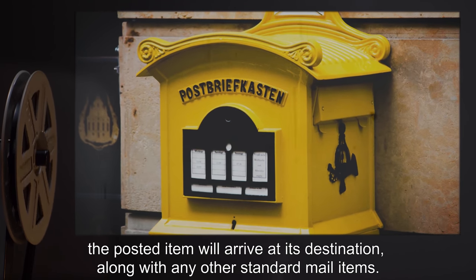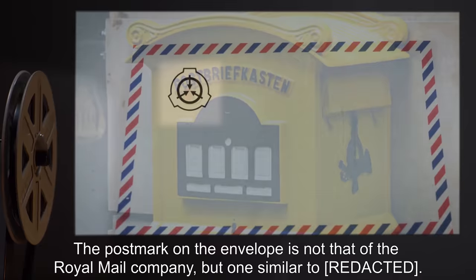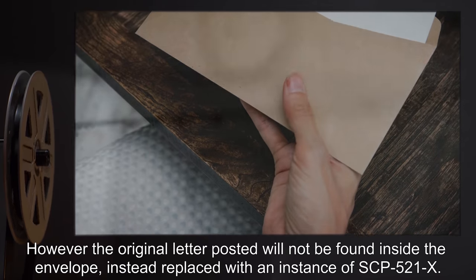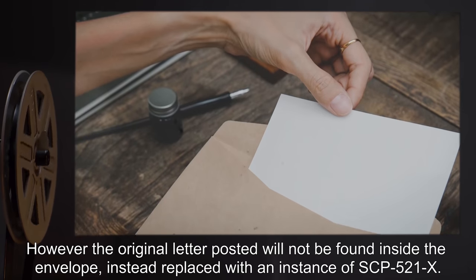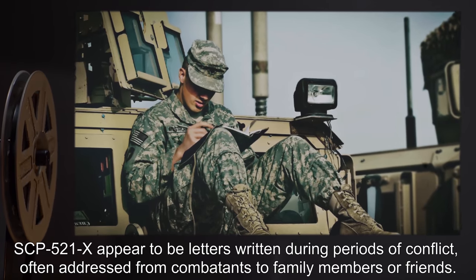Up to 24 hours after time of posting, regardless of stamp value used, the posted item will arrive at its destination along with any other standard mail items. The postmark on the envelope is not that of the Royal Mail company, but one similar to it. However, the original letter posted will not be found inside the envelope — instead replaced with an instance of SCP-521-x.